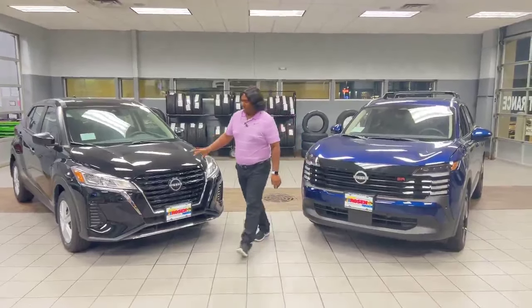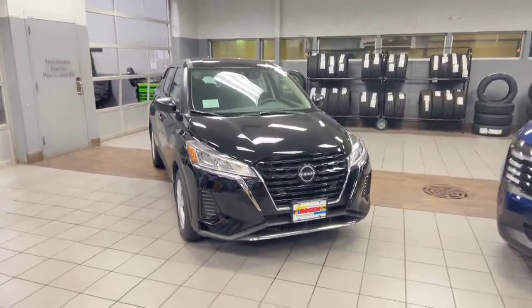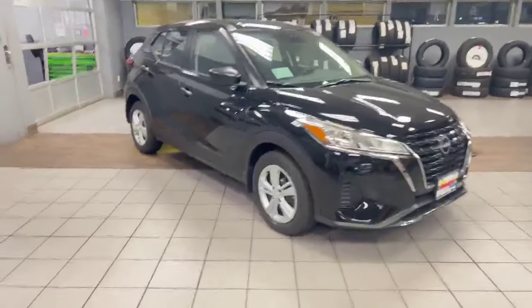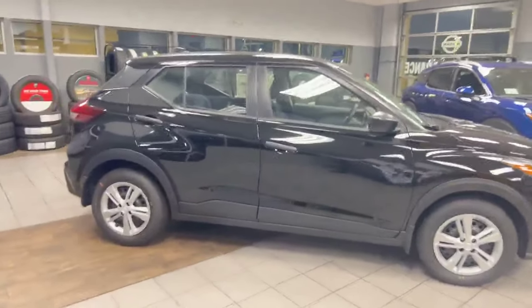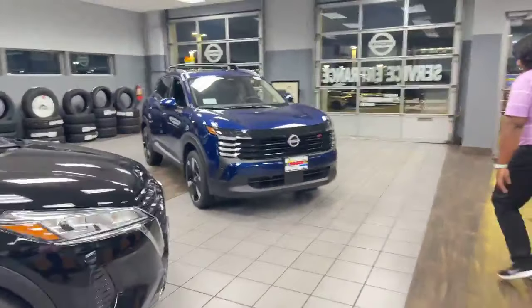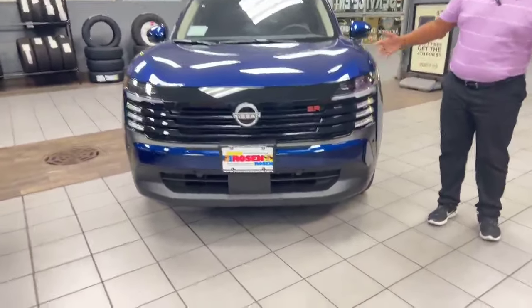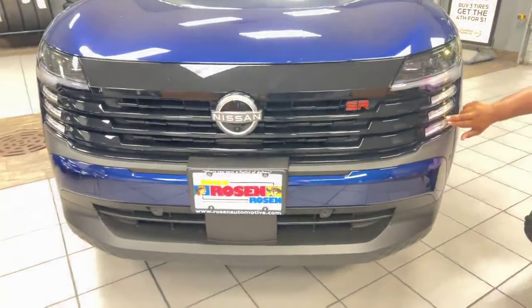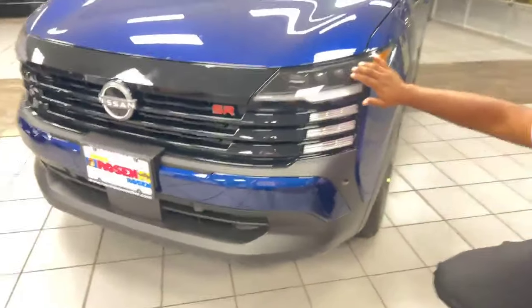Just wanted to point out the differences real quick. Obviously, much different body style. Let's take a look at the 25 over here. As you can see, they redid the front grille — well, the whole body — but starting off with the front grille up here, you're going to have LED daytime running lights which look fantastic at night, and LED headlights on the vehicle.